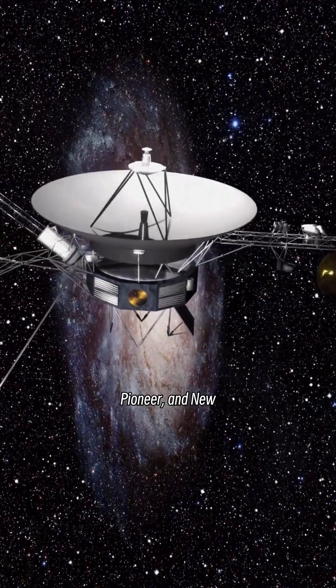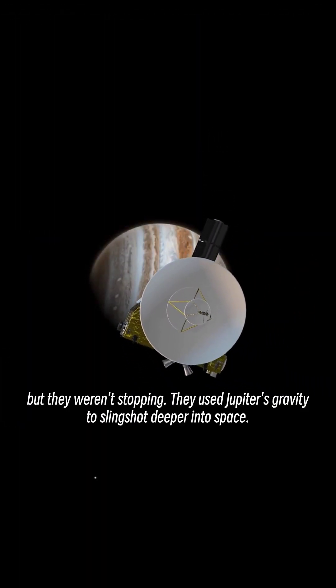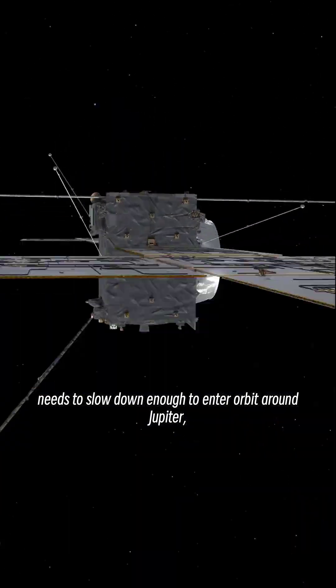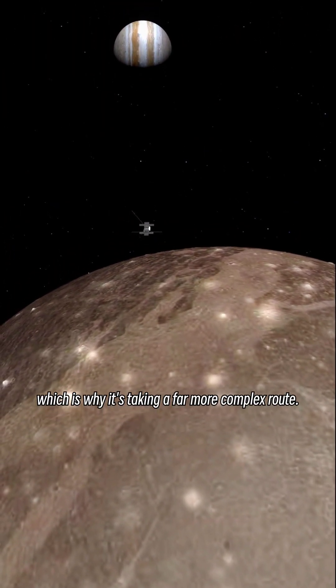Some missions — like Voyager, Pioneer, and New Horizons — made it to Jupiter in under two years, but they weren't stopping. They used Jupiter's gravity to slingshot deeper into space. JUICE, on the other hand, needs to slow down enough to enter orbit around Jupiter, which is why it's taking a far more complex route.